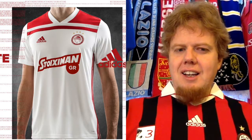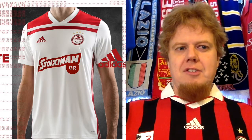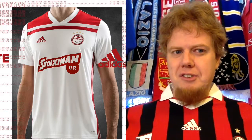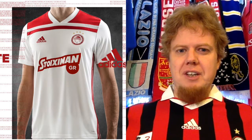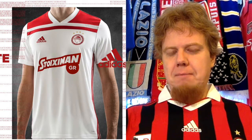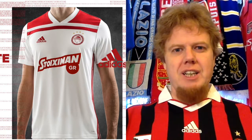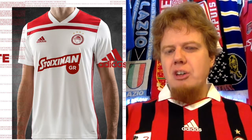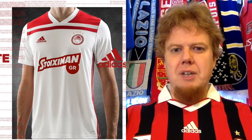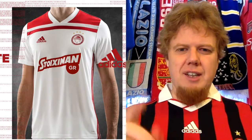The away jersey — white with red accents. I guess it makes sense because it's mainly red on the home jersey, but it's also a little bit odd because there is a good amount of white on the home too. It's the Morocco away jersey in a way, in Olympiakos getup. It actually looks better here than for Morocco, honestly, because for Morocco I would have wished a little bit more green. It's not exciting either, but overall it looks alright. I can't give this more than six stars.